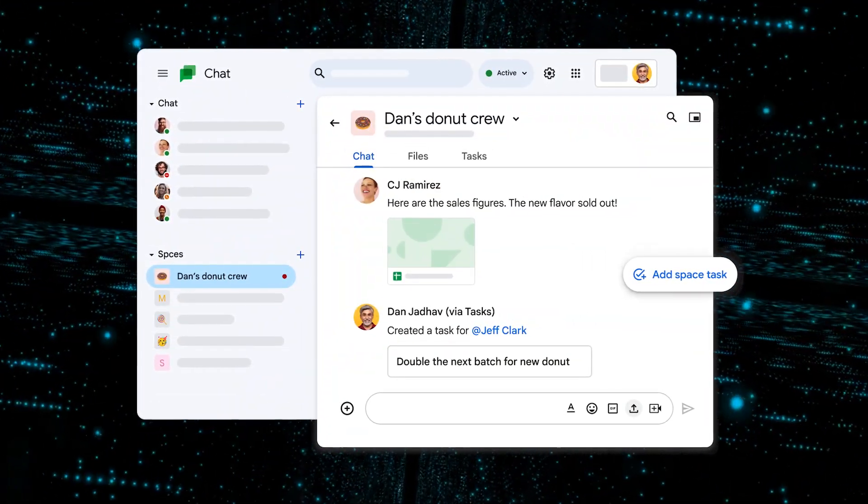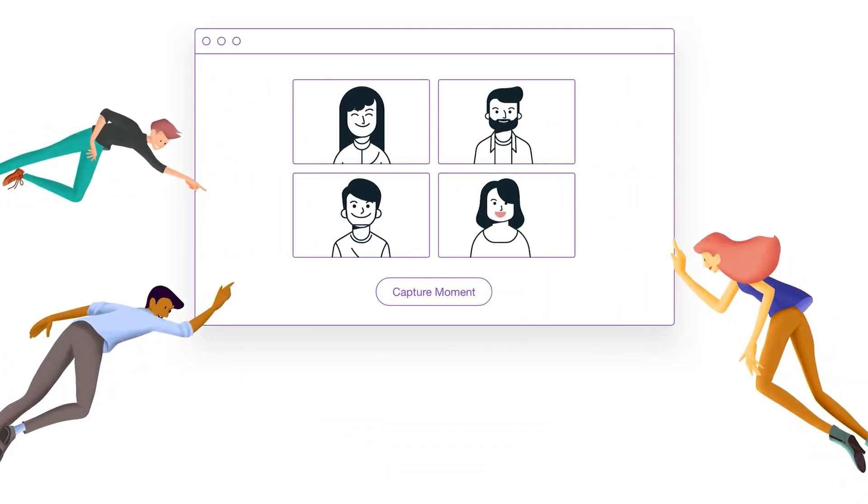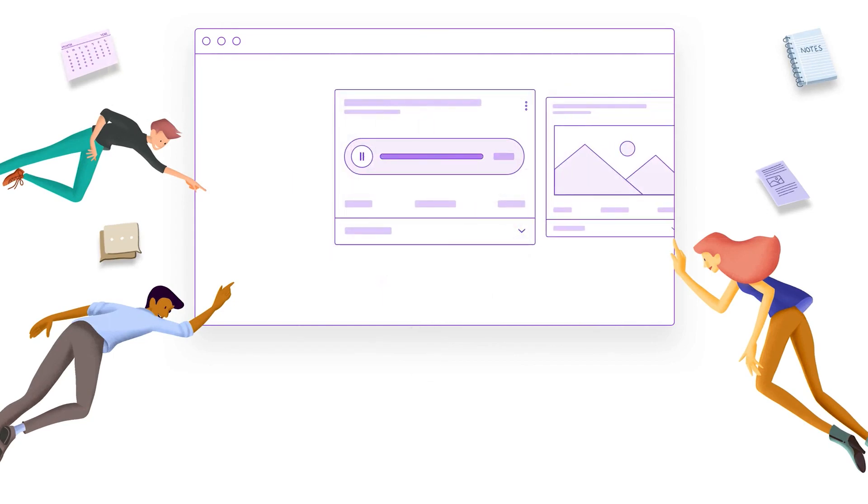In Google Chat, you'll also notice a refreshed user interface with improved search functionality. They've introduced huddles, which are quick audio and video meeting tools that you can start with a single click — think of them as spontaneous gatherings within your chat, making communication smoother.